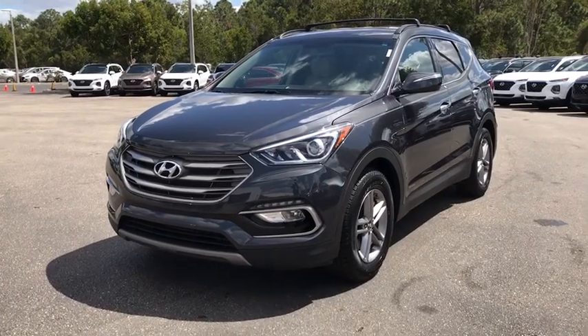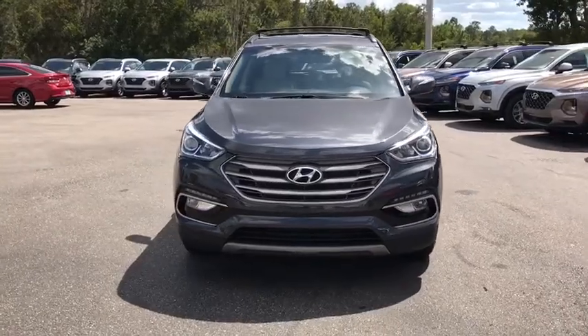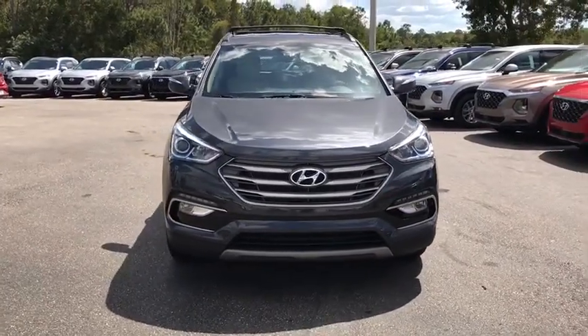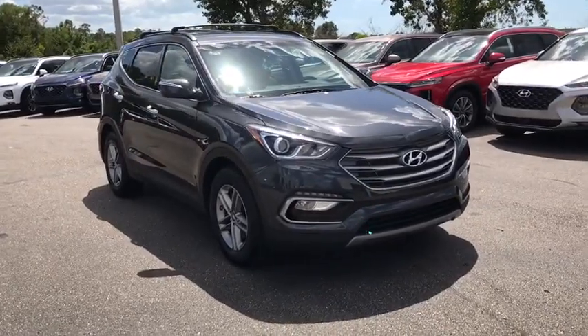Take a ride in the 2017 Hyundai Santa Fe. Style, quality, performance, value. Need we say more? This vehicle has less than 35,000 miles.